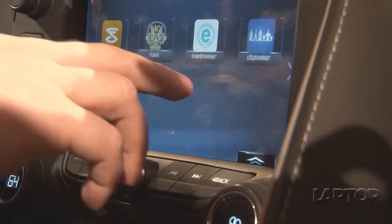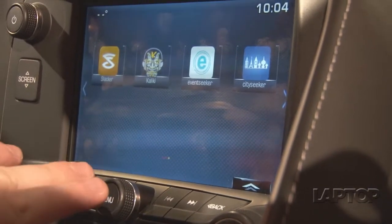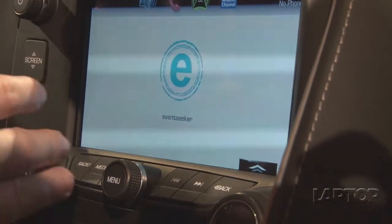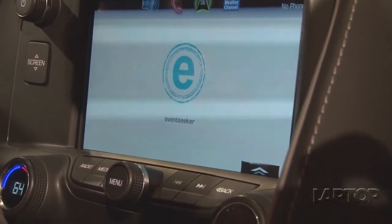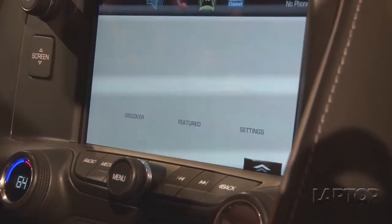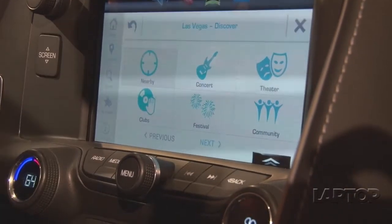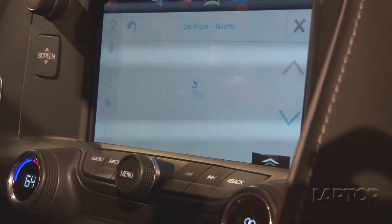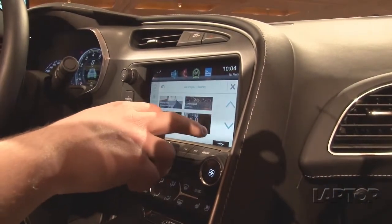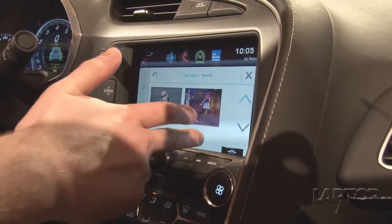CitySeeker and EventSeeker basically allow you to find interesting things to do in a town. So if you're driving to a new city, click EventSeeker and it'll pull down data from the LTE connection, find your location, and pull up a huge number of events. We're in Las Vegas right now, so it's giving us comedy clubs, casinos, and all kinds of things going on in the area — all in a very nice, easy-to-navigate interface.